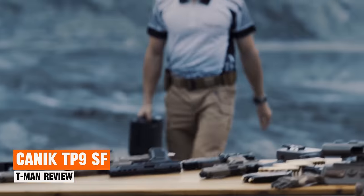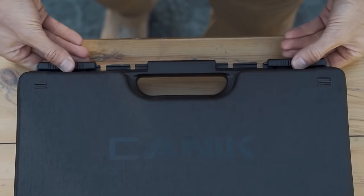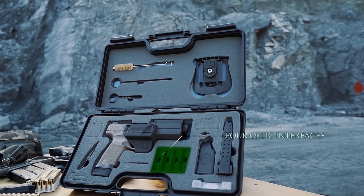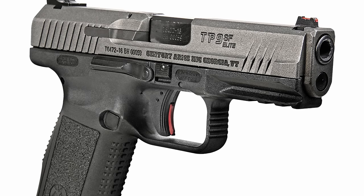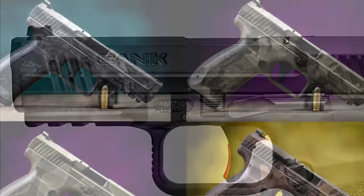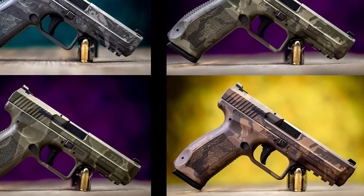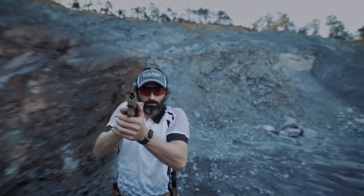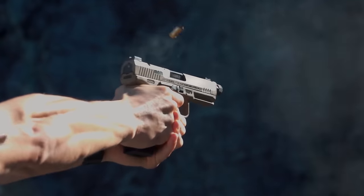Canik TP9 SF. These are polymer-framed, striker-fired pistols, typically featuring a 3.5-inch barrel. Canik offers various iterations of the TP9 series, all of which are typically pre-cocked striker-fired guns modeled after the P99. The Canik TP9 offers exceptional value for its price range, which typically falls between $250 and $500, depending on the specific features you opt for. The basic models come equipped with essential features, but even the more budget-friendly variants offer impressive performance. Renowned for its reliability, Canik is known to rigorously test their pistols, with reports indicating that even after firing 60,000 rounds, not a single malfunction was observed.